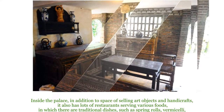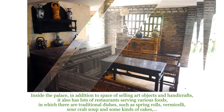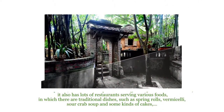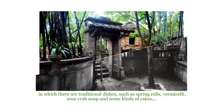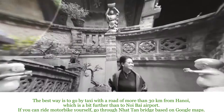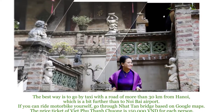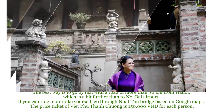Inside the palace, in addition to a space for selling art objects and handicrafts, it also has lots of restaurants serving various foods, including traditional dishes such as spring rolls, vermicelli, sauerkraut soup, and some kinds of cake. The best way to get here is to go by taxi, with a road of more than 30 km from Hanoi, which is a bit further than to Hanoi Bay Airport.